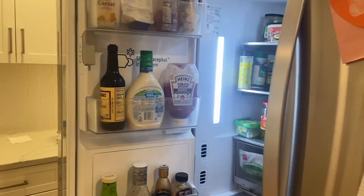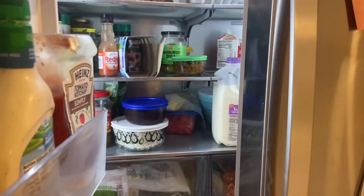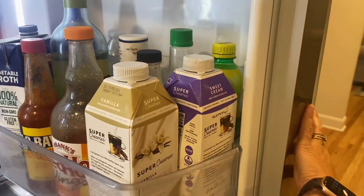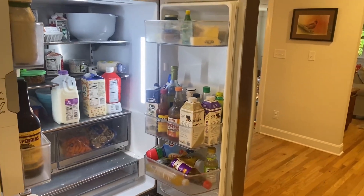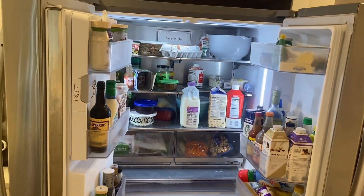You can see, fully stocked already on our dressings, and look at the other door. I've literally never been able to fit so much in my doors in my life, and that's before we get to the inside.